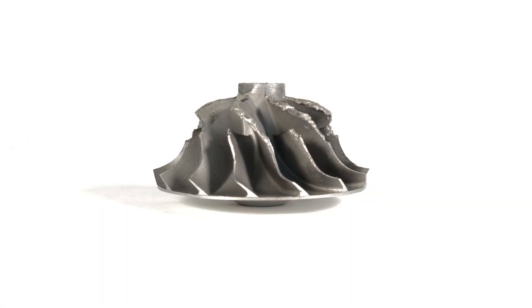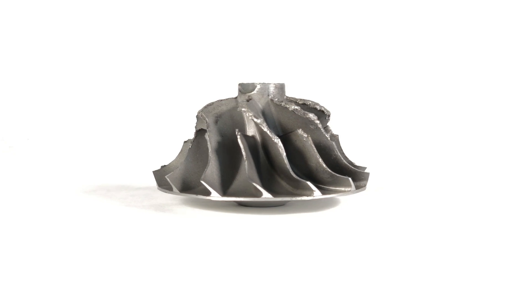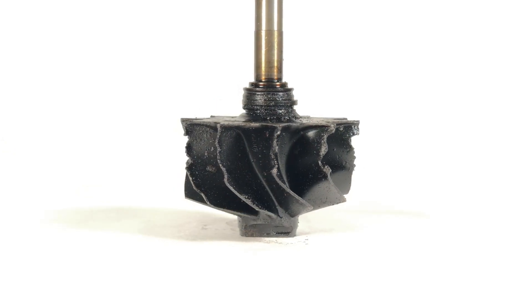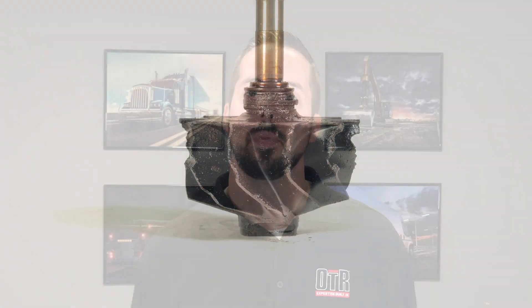Some signs of foreign object damage include noisy turbochargers, a loss of performance, and most likely chipping or pitting like the wheels you see here.